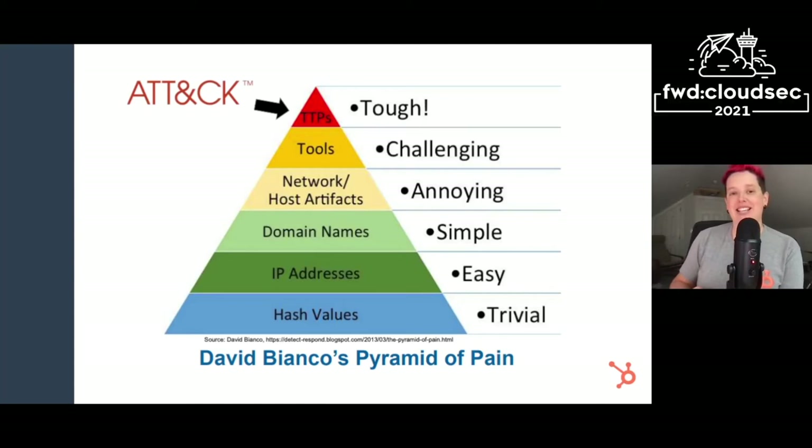Security controls built on those types of indicators can be important and helpful, but you're often a step behind the adversary if you're detecting at that level. At the top of the pyramid are the techniques, tactics, and procedures — the actual behaviors of adversaries. Just like any other human behaviors, adversary behaviors can be difficult to change. So preventing and detecting at that behavioral level can have a lot of value for a defender. And that's also where ATT&CK lies.